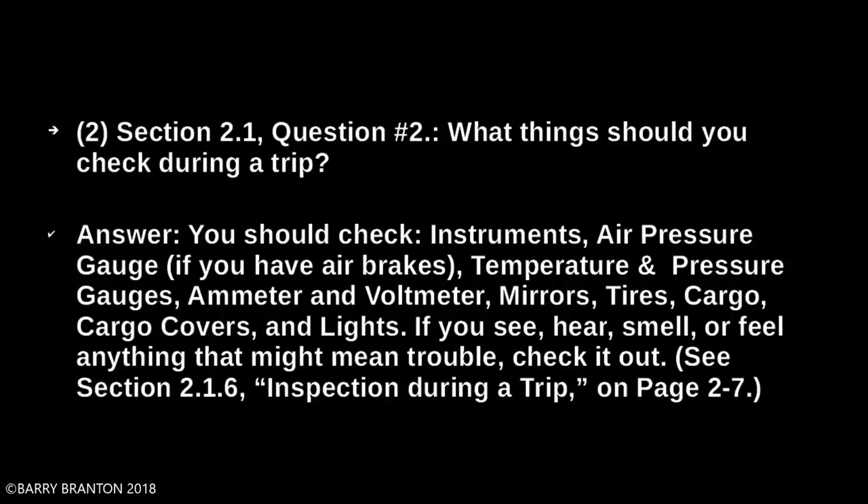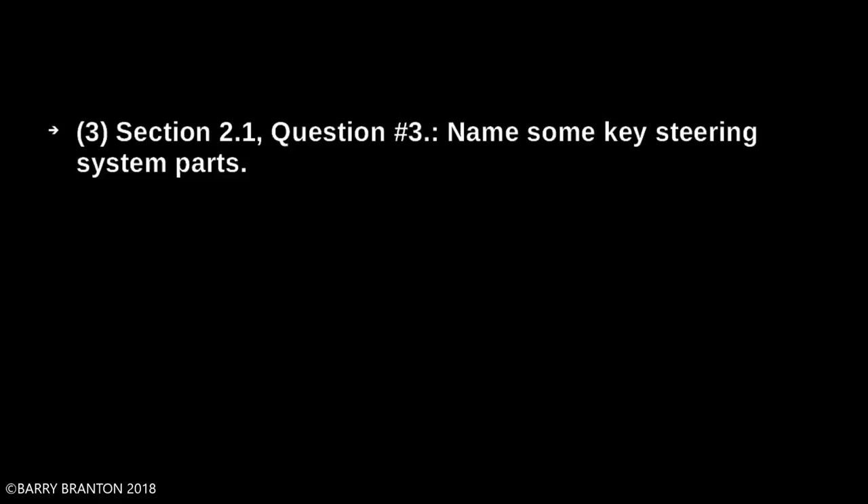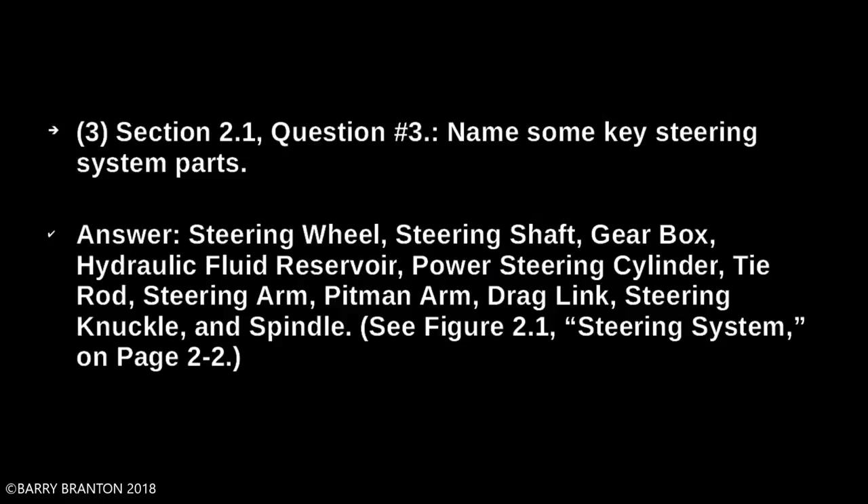Name some key steering system parts. Steering wheel, steering shaft, gearbox, hydraulic fluid reservoir, power steering cylinder, tie rod, steering arm, pitman arm, drag link, steering knuckle, and spindle.